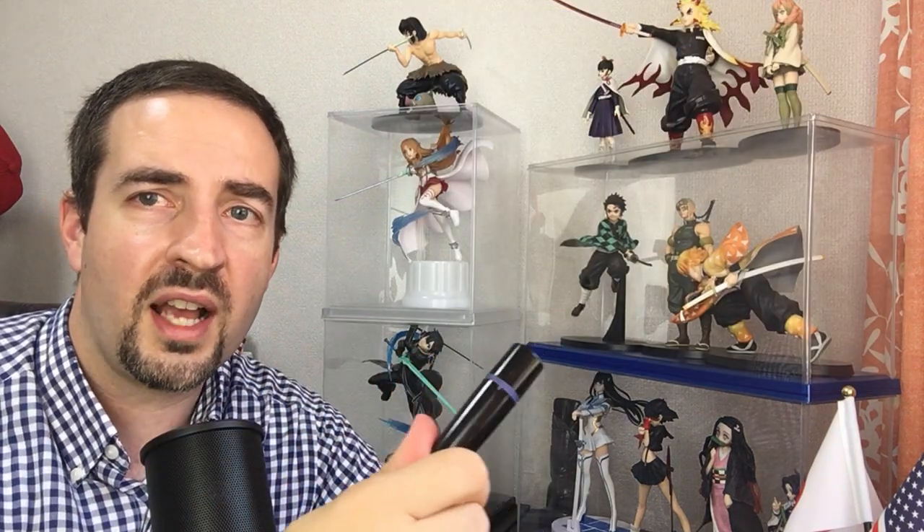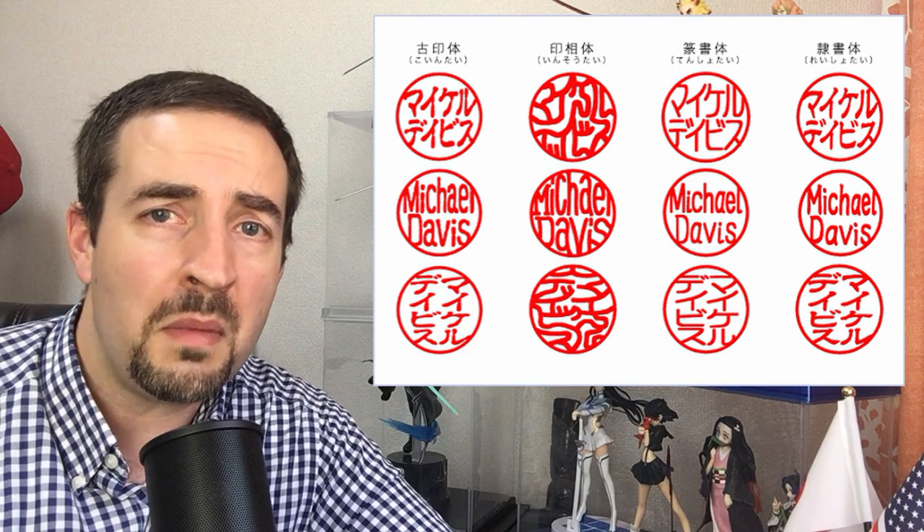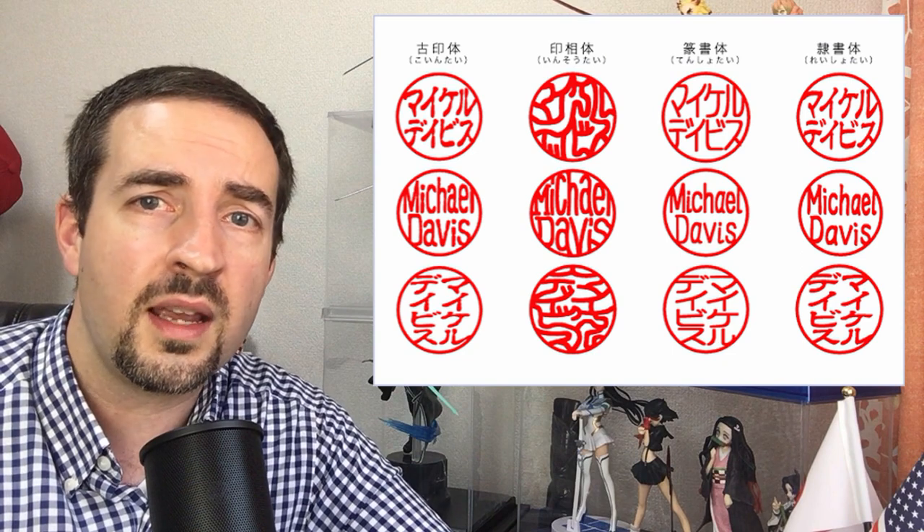I got my hanko from a kiosk in a department store called Mr. Minute. Mr. Minute also does spare keys, zipper repair on backpacks, and all sorts of small stuff. You'll also find hanko stores all over Japan that are entirely devoted to hanko. There are different types — some just have your last name, others have your first and last name. Hanko stores can custom make yours, and some have hundreds pre-prepared for common last names like Yamamoto, Sato, and Tanaka.